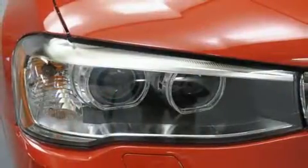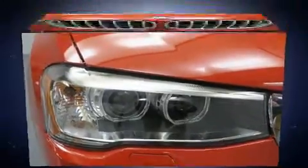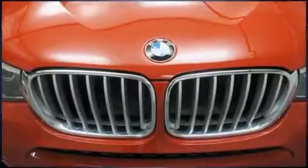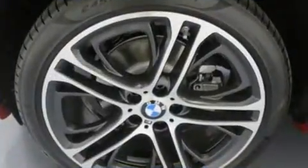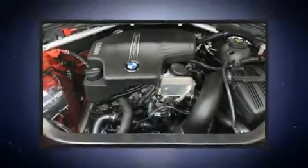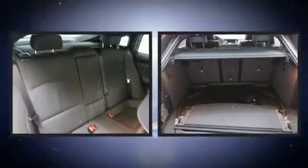The engine breathes better thanks to a turbocharger, improving both performance and economy. BMW infused the interior with top shelf amenities such as speed-sensitive wipers, an automatic dimming rear-view mirror, and automatic temperature control.